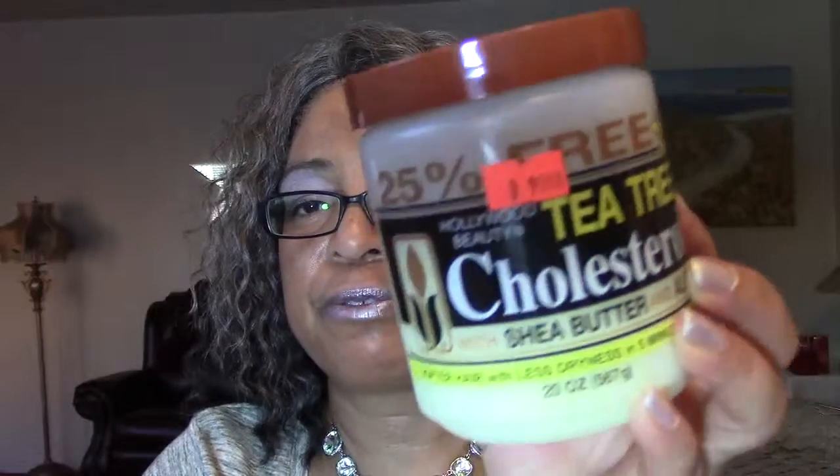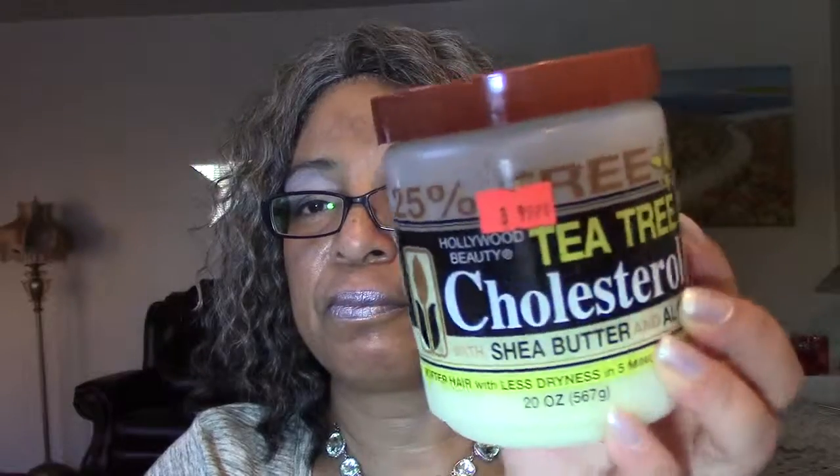The next thing I got was a Tea Tree Cholesterol Conditioner from Hollywood Beauty. I've used this one once and I like it quite a lot. I like the ingredients that are in it, and I might commit to this one — but I'm not sure.